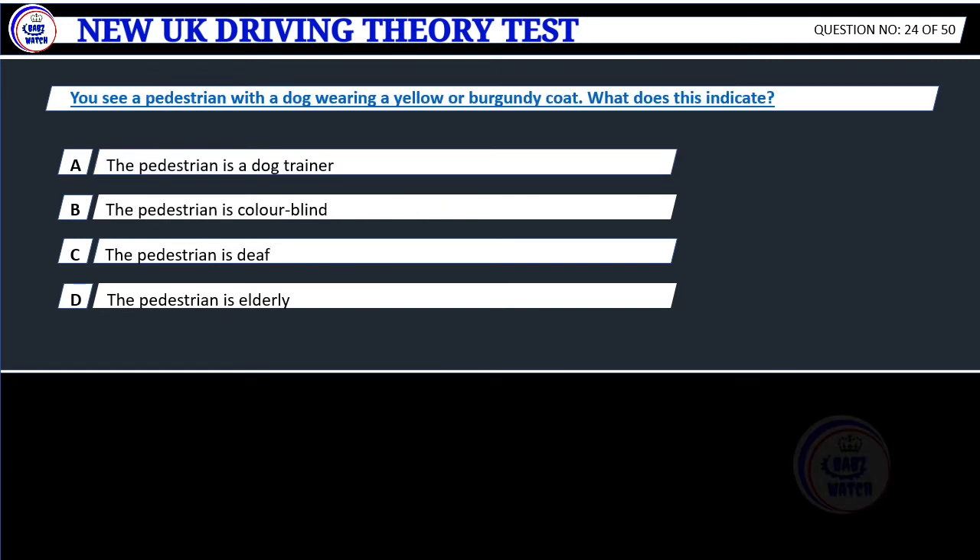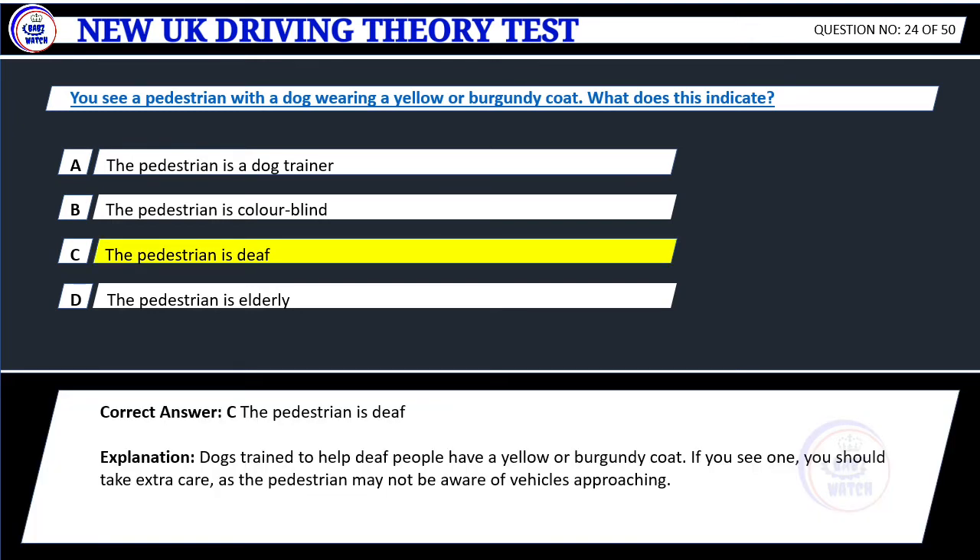Question 24. You see a pedestrian with a dog wearing a yellow or burgundy coat. What does this indicate? A. The pedestrian is a dog trainer. B. The pedestrian is colourblind. C. The pedestrian is deaf. D. The pedestrian is elderly. Correct answer: C. The pedestrian is deaf. Explanation: Dogs trained to help deaf people have a yellow or burgundy coat. If you see one, you should take extra care, as the pedestrian may not be aware of vehicles approaching.